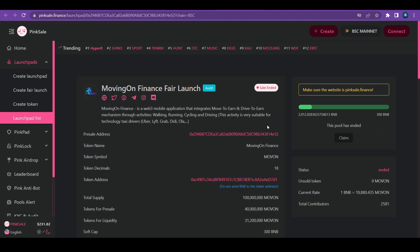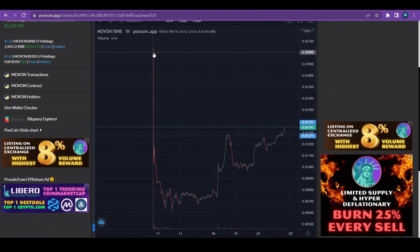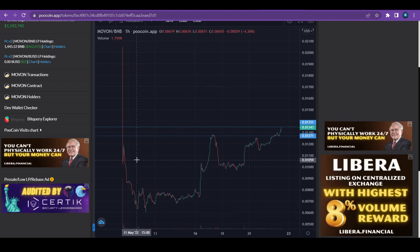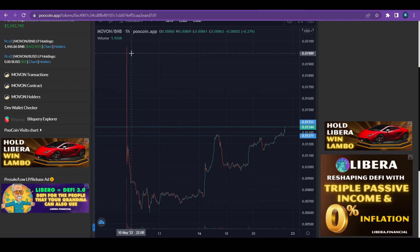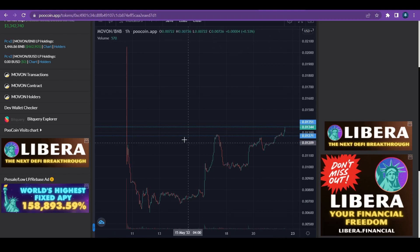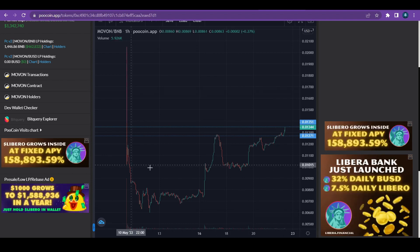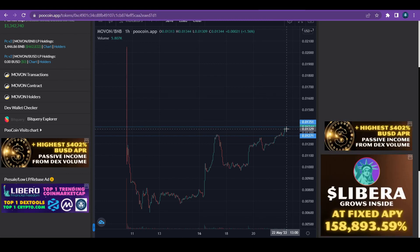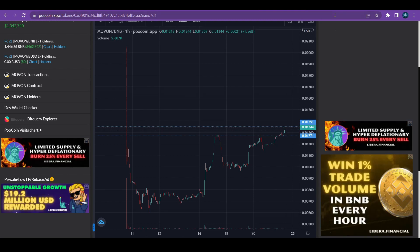The third project is MovingOn Finance. They wanted to get 300 BNB as a soft cap but raised 2,000 BNB — a crazy amount. This was one of the less successful launches I covered. They started at about one cent and at the highest peak it was about two cents — only two X's. I didn't sell it myself either. The price crashed completely down, however it is going back up now. I bought it on pre-sale and I'm currently up about 30% — not even one X — but I'm still not selling.